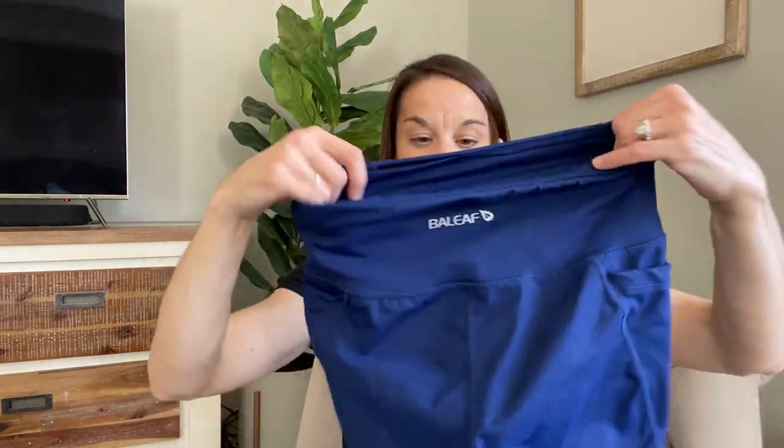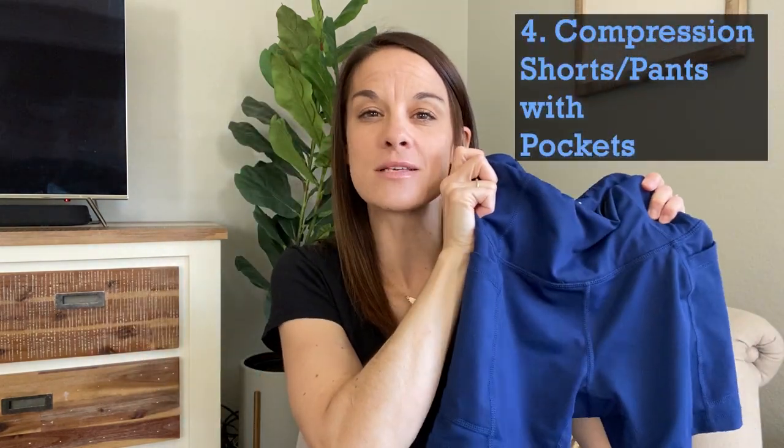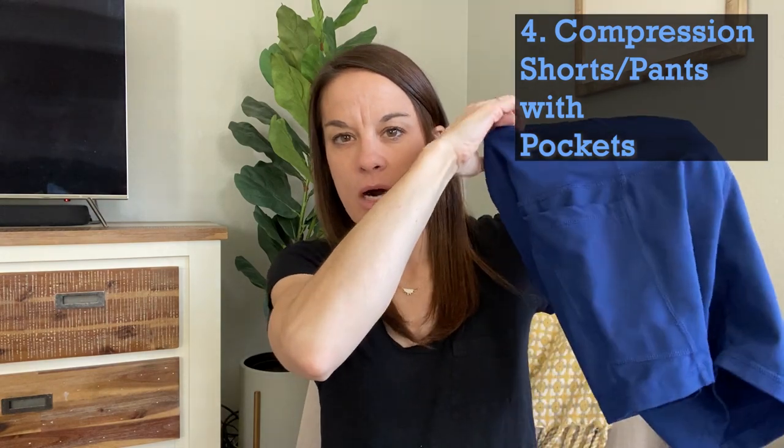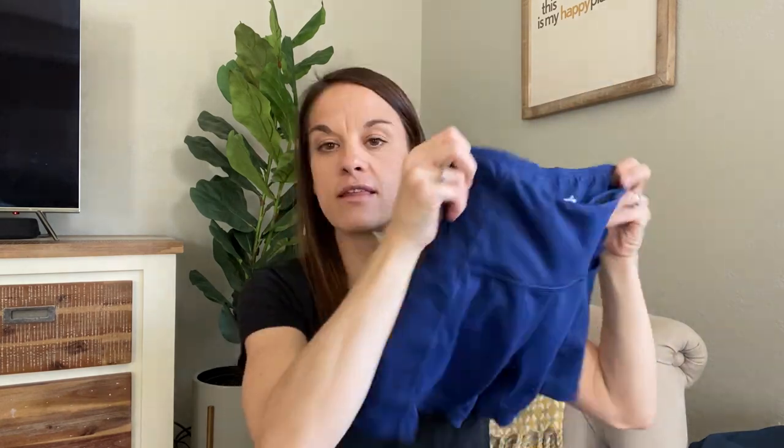Instead, I go for shorts that look like this — these are from Baleaf, from Amazon. They're a great deal with great material, and they have these pockets on the side. Your phone just easily slips in, easy to take out and look at, and pop it right back in. This is by far my favorite way to carry my phone. These Baleaf ones come in different lengths — I think this is the five-inch — and they also have an eight-inch option.